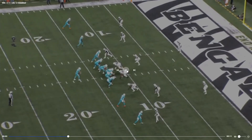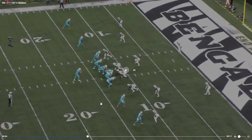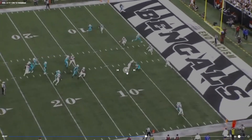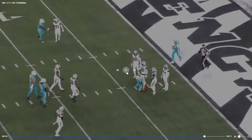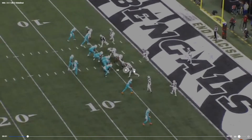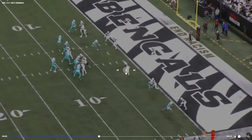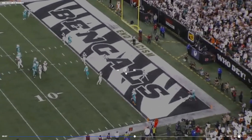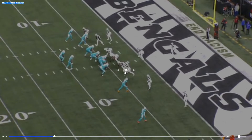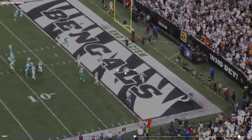Gonna put Edmonds out wide, gonna go empty set. Tua is such an accurate passer — it's a pretty good route from a running back too. Good catch. Do you like the idea of putting Tyreek Hill back there at running back? I think that's kind of fun. At some point we're gonna hand it to him. I know he's a running back, but he's got to catch that.